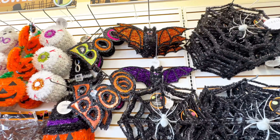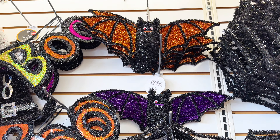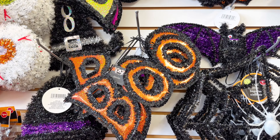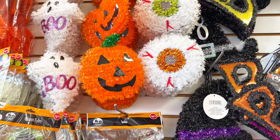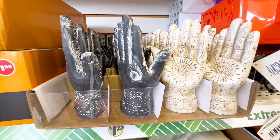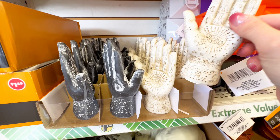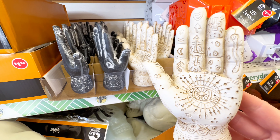Next up, we have more of the tinsel wreaths and designs — there have been so many new ones lately. The bats are absolutely perfect. Then you have the new ones that say 'boo' in orange, then the multicolor witch's hats at the top. You have the ghosts, which are so cute, the eyeballs, and the pumpkins. Run to your Dollar Tree! There's a new item with hands, and one that has all kinds of little eye designs on it — all $1.25.